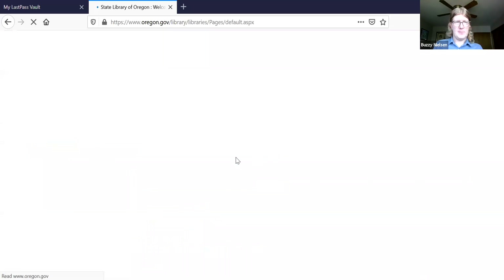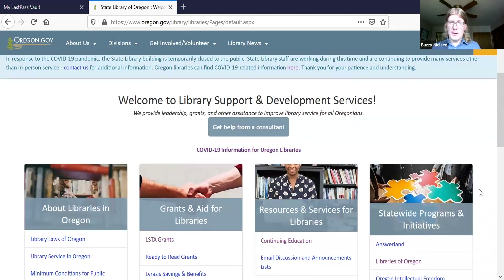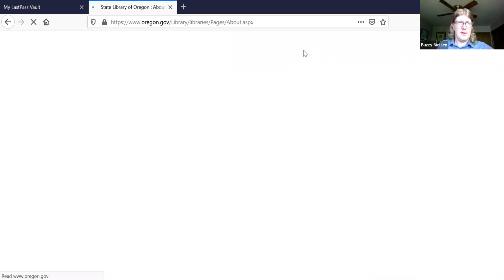We've roughly organized the different things that we do as Library Support and Development Services into a few different categories, and each one of our consultants is going to go through each of those areas. We're going to start off with 'About Libraries in Oregon,' and I'm going to turn it over to Ross to talk about that.